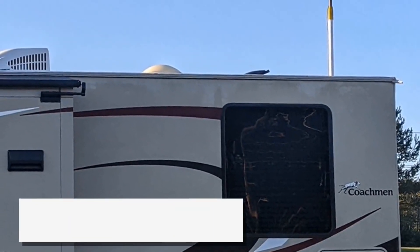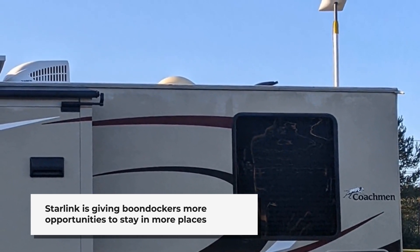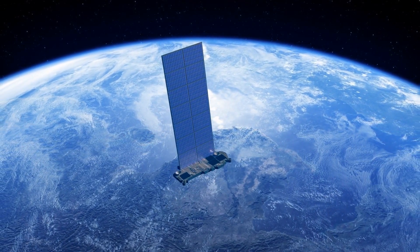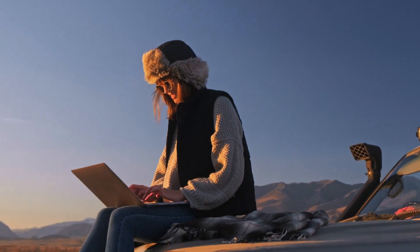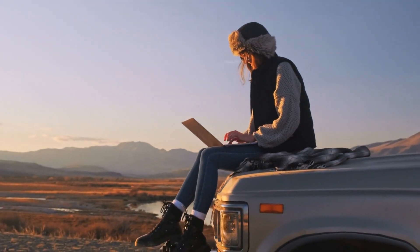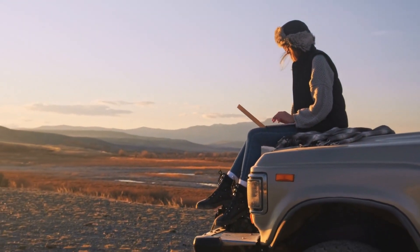Starlink offers RVers reliable internet connectivity, enabling work and leisure while traveling. Let's talk about how Starlink will improve your travel experience by providing fast and reliable internet access no matter where you go. Having a reliable internet connection is a must in this technological age, so having access to this at all times, especially when you're on the road or in a remote area, is non-negotiable.